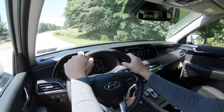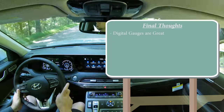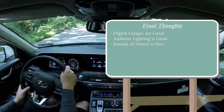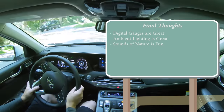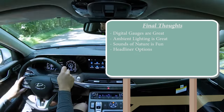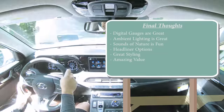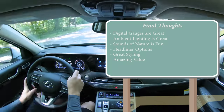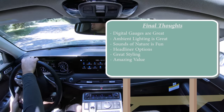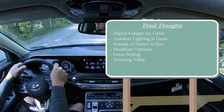Stepping up to SEL and above adds blind spot monitoring with rear cross-traffic alert and safe exit assist. The Limited and Calligraphy further add front parking sensors, ultrasonic rear occupant alert, and highway driving assist — which is kind of like Hyundai's autonomous driving feature. In my final thoughts: I love the digital gauges, the ambient lighting, the Sounds of Nature feature, the suede headliner on the Calligraphy, and the overall exterior styling. It's an amazing value with America's best warranty — 10 years on the powertrain if you drive under 10,000 miles a year.